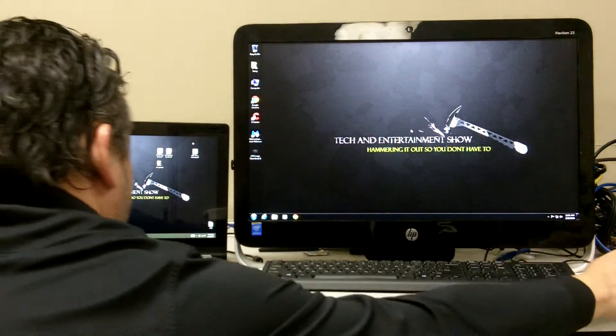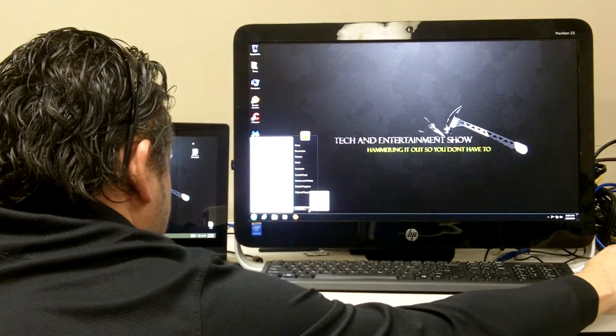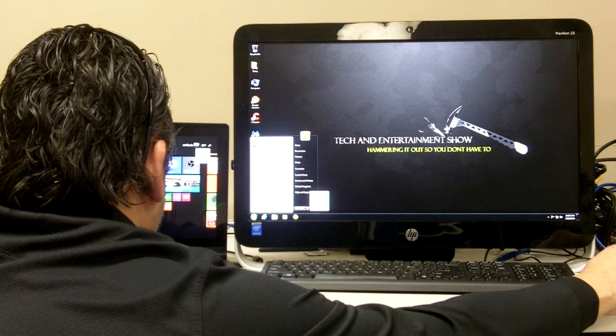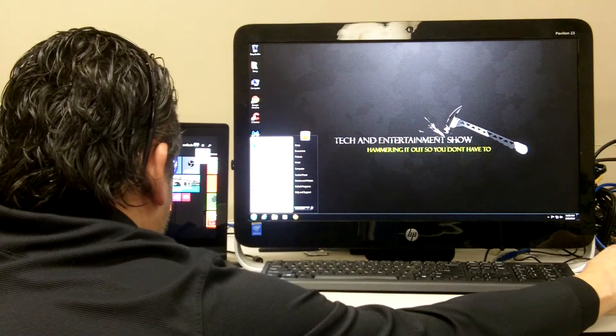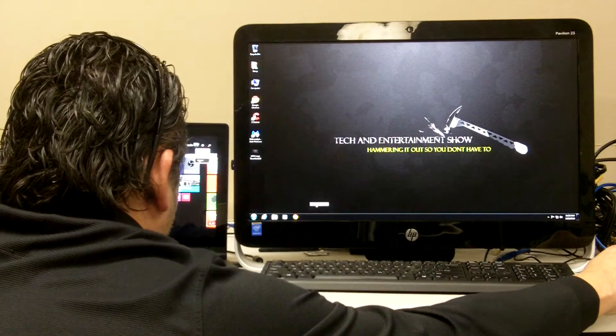Alright, so now what I'm going to do is I'm going to reboot both of these computers at the same time and let's see which one comes up first. The laptop has a solid-state drive and the desktop has a regular 7,200 RPM drive. Here we go. We'll get the desktop ready, get the laptop ready. On your mark, get set, go.